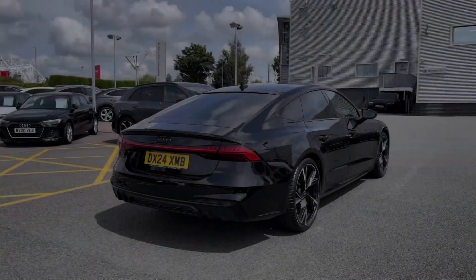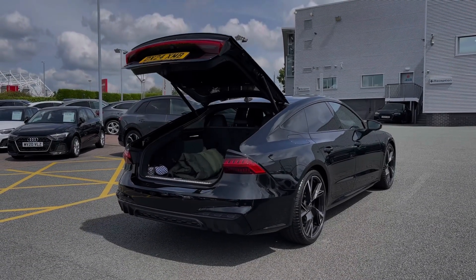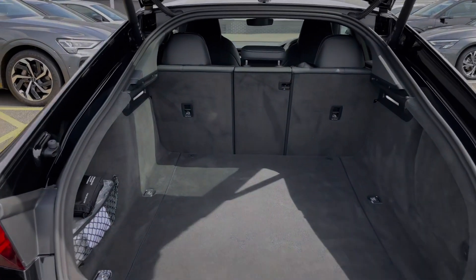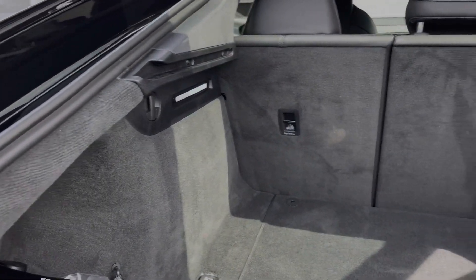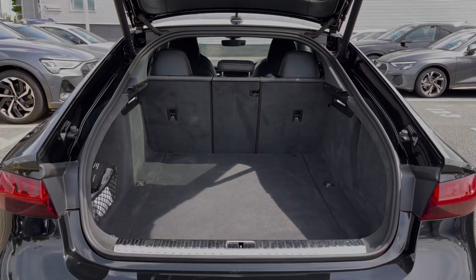This car benefits from the rear powered tailgate which opens with a simple double press of the button on the keys. Taking a look inside the car's boot space, we can see we have an ample amount of room for a range of day-to-day tasks, with the rear seats able to be folded separately to expand the boot space for carrying any larger or longer items.